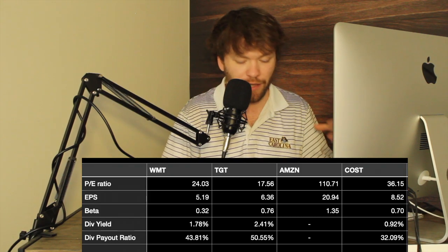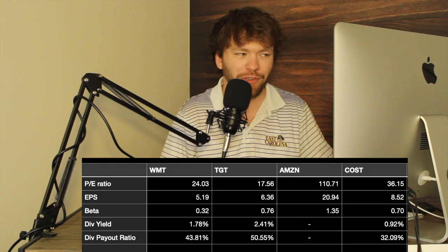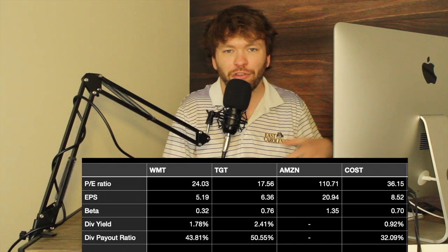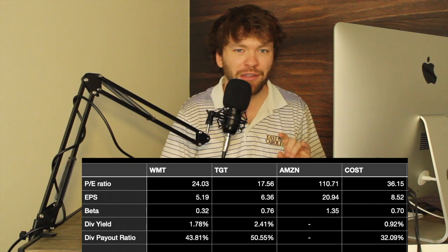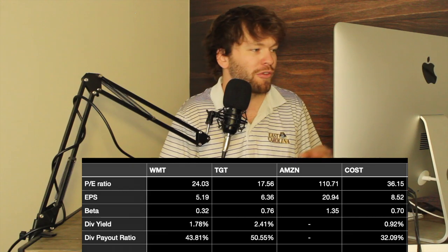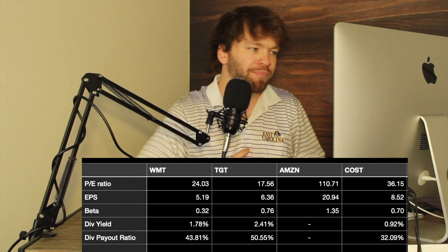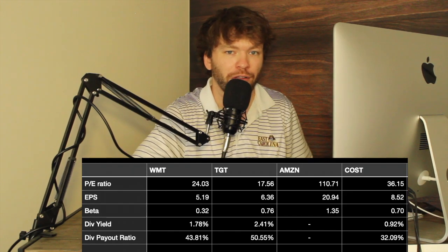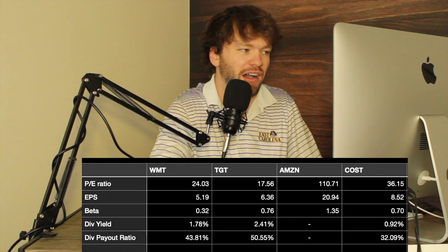Target's dividend yield is perfect to me — 2.41% for a company like Target is exactly what I'd be looking for. Lastly, the payout ratio: Costco's is low and I'd want to look into that in a follow-up video. Walmart's payout ratio is 43.81% and Target's is 50.55%. I think both of those are desirable and there are no red flags there.